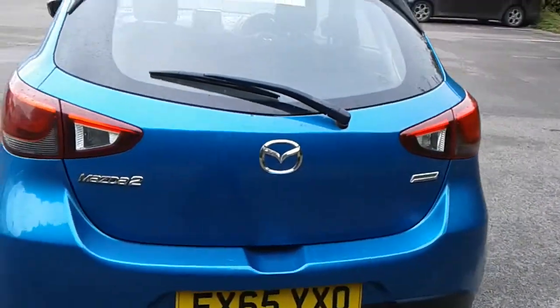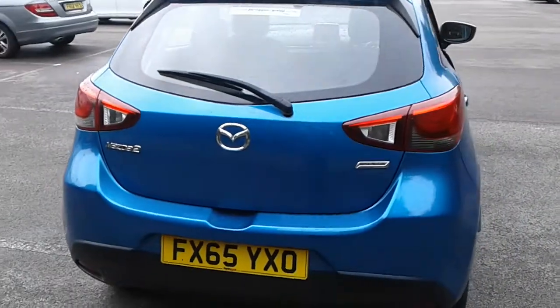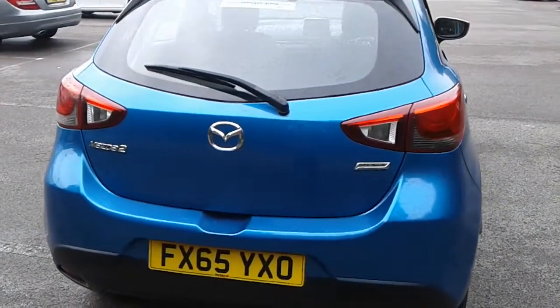There is a good size boot in the Mazda 2, plenty of room for the weekly shopping. If you do need more space, the seats do fold down.